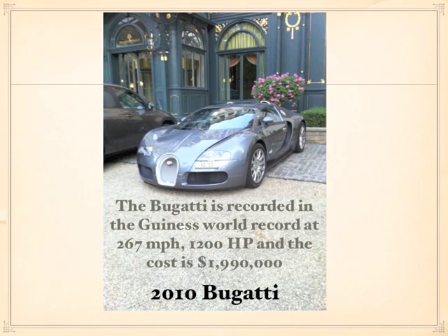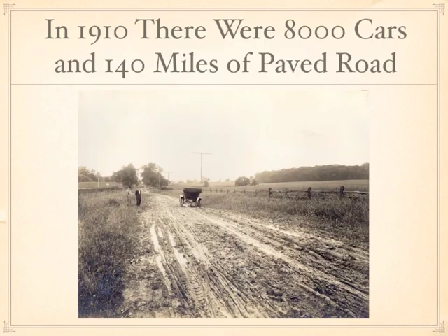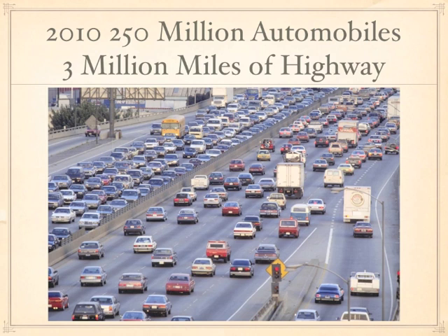Or we could maybe have some fun with this 2010 Bugatti that's worth about $2 million. But let's talk about where we've come. In 1910 we had 8,000 cars in the United States and approximately 140 miles of paved road. Today, 250 million automobiles and 3 million miles of paved highway. There is no way that we can double that over the next century. We have to come up with new ideas.